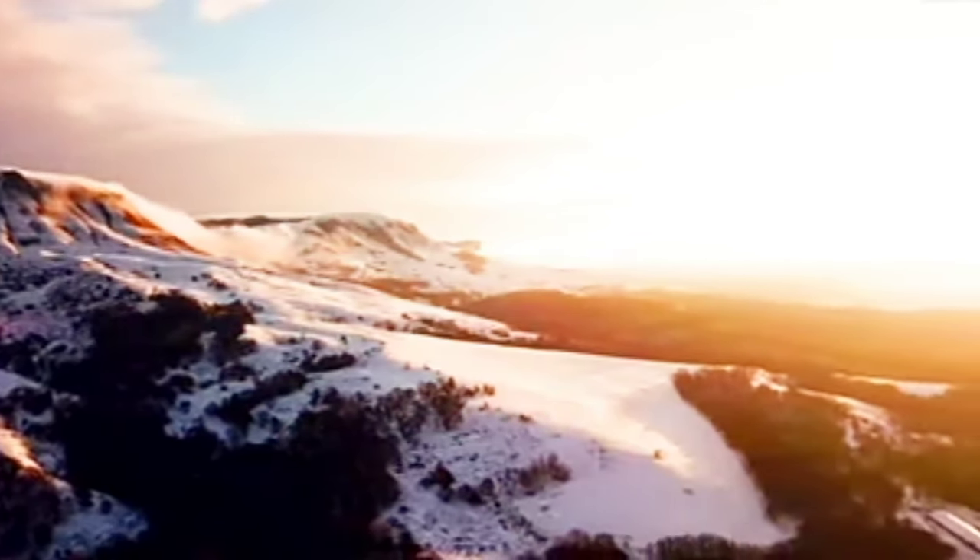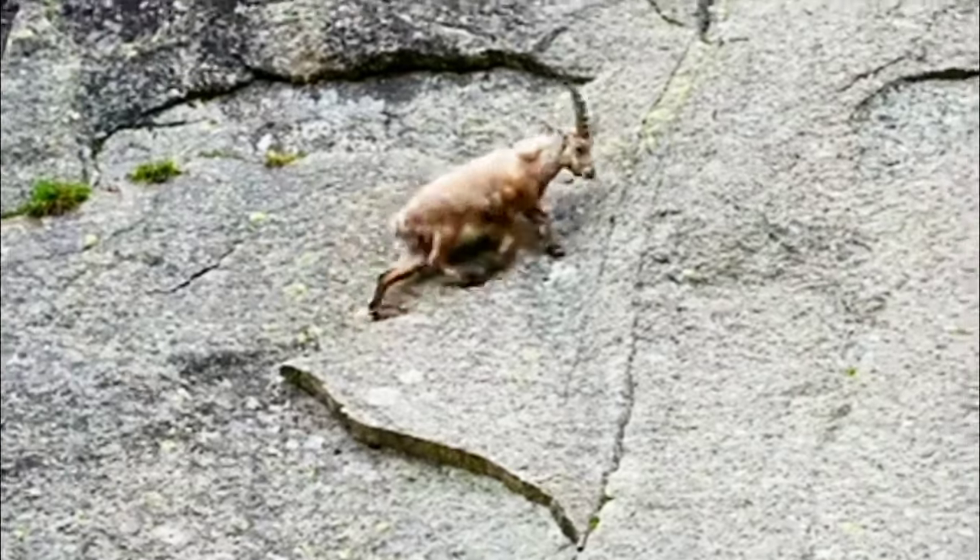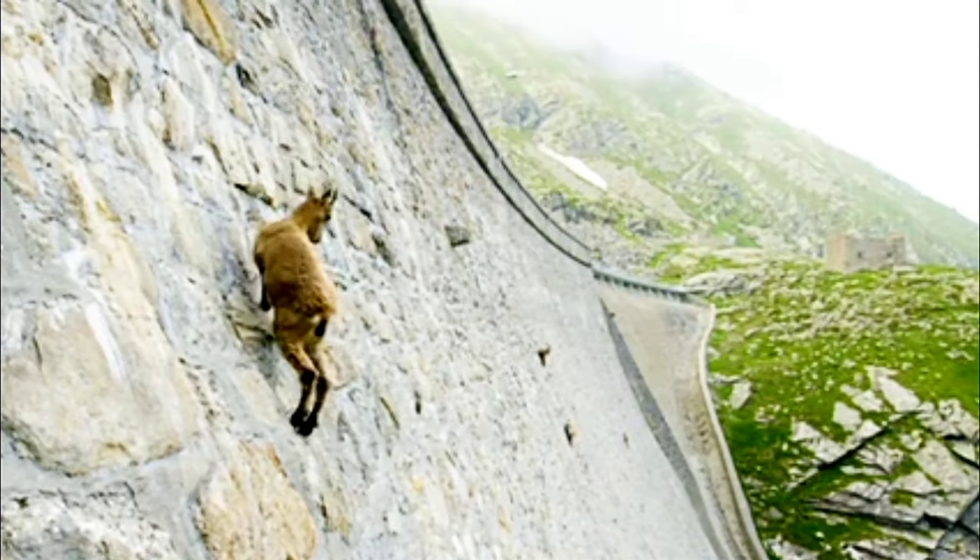Welcome back, Nature Enthusiasts. Today, we embark on an incredible journey to discover the secrets of the Alpine Ibex, a fascinating species thriving in the breathtaking Alpine mountains.